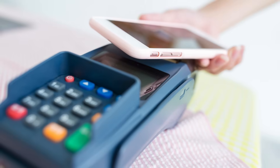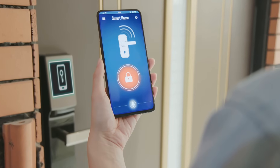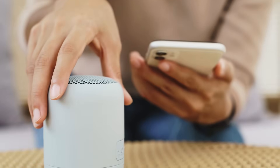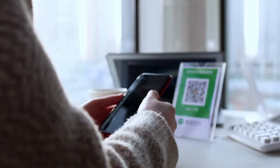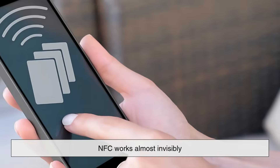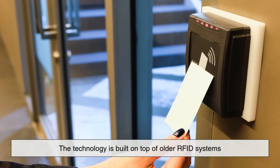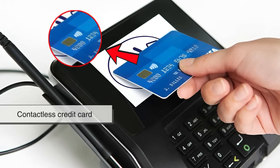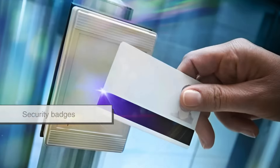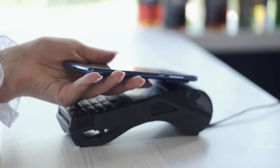If you've ever used Apple Pay, Google Pay, or tapped your phone to unlock a smart door lock or connect to a Bluetooth speaker, you've used NFC. Unlike QR codes, which are visible and need to be scanned, NFC works almost invisibly. The technology is built on top of older RFID systems, which you'll find in things like contactless credit cards and security badges.